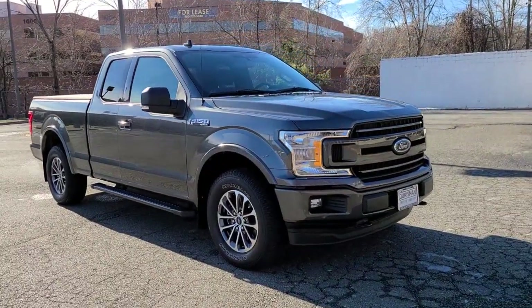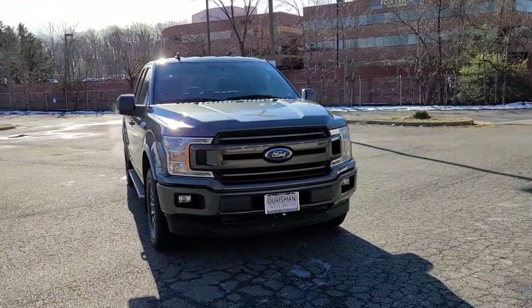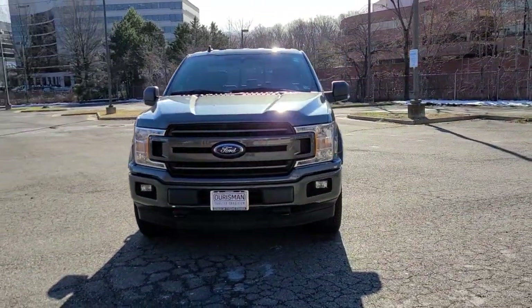Introducing the 2020 Ford F-150. With less than 10,000 miles on the odometer, this vehicle stands out from the rest.